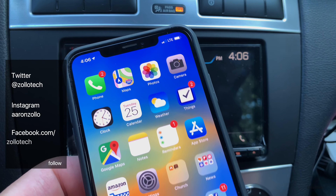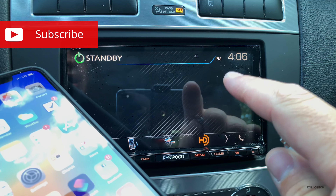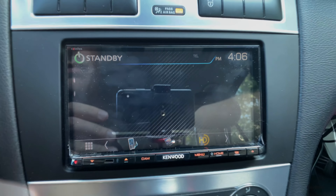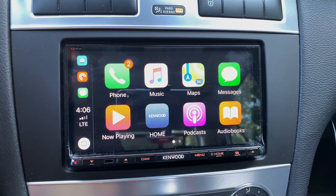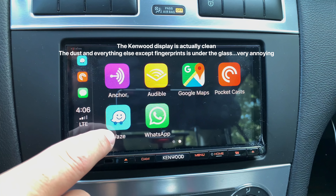Hi everyone, Aaron here for Zolotech. This is my iPhone XS Max and I wanted to show you Waze on CarPlay on this aftermarket stereo. Let me plug it in here. You'll see it opens automatically on this stereo, and if we scroll to the second page you'll see we have Waze.